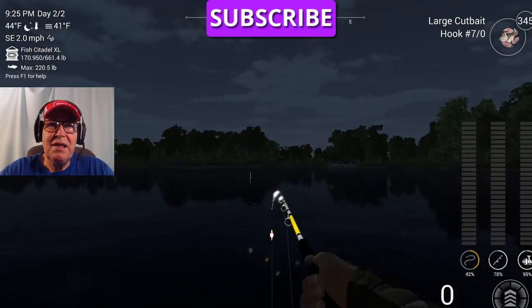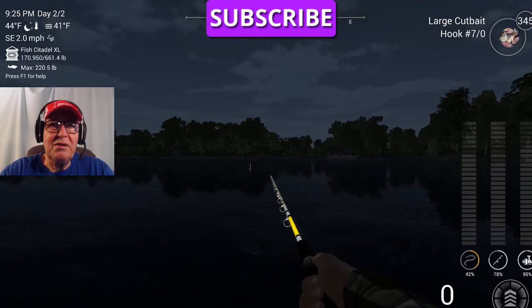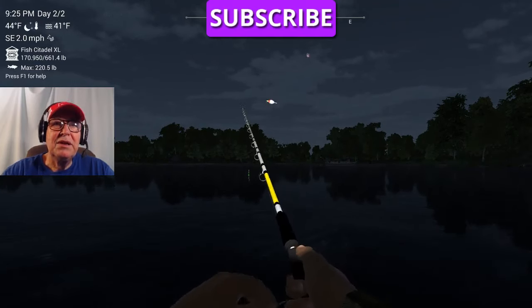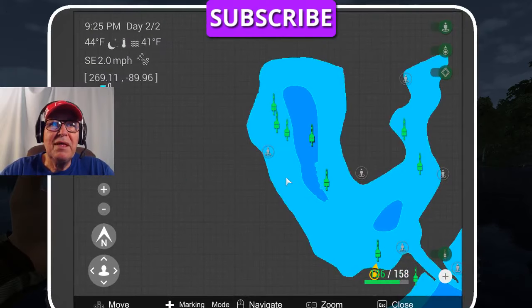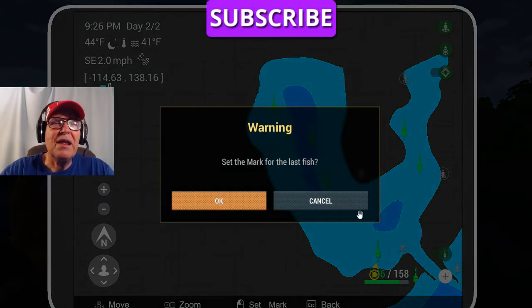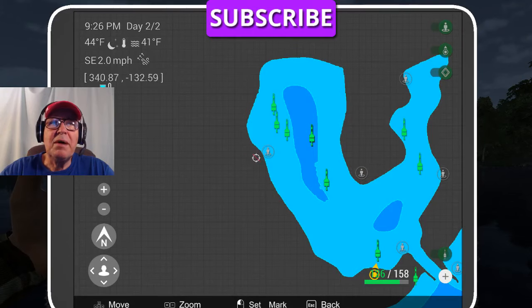There we go — 70-pound uni. Now see, if you mark that, you'd know where to start your cast. The way you mark it: hit that M key, set that over there. And if you want to set the next mark, up pops a mark — the mark will come up.